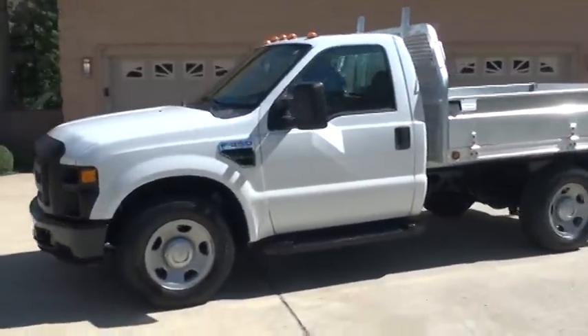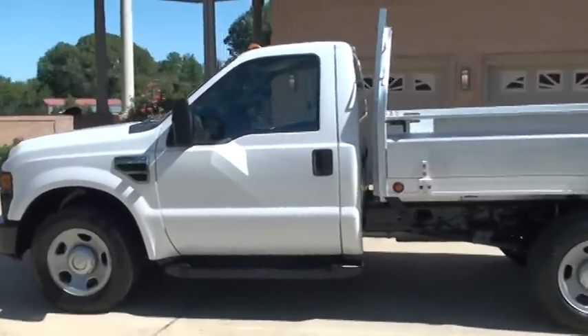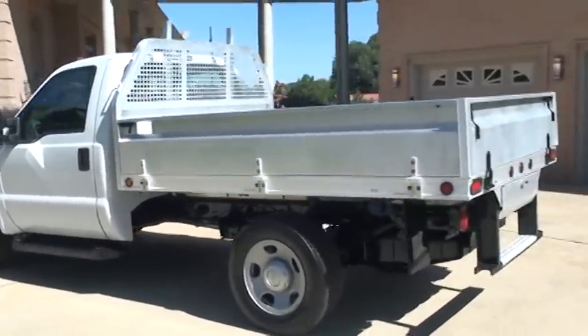It's got four new tires, just been serviced and detailed. It's only got 58,000 miles — very low miles. One owner, clean Carfax.